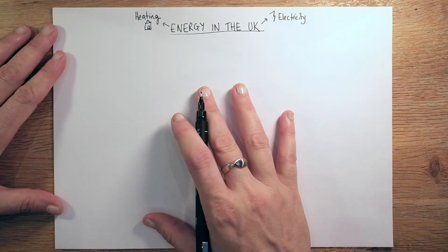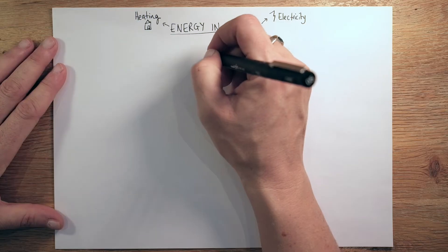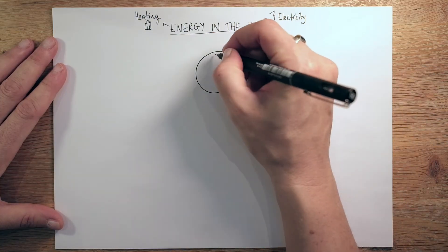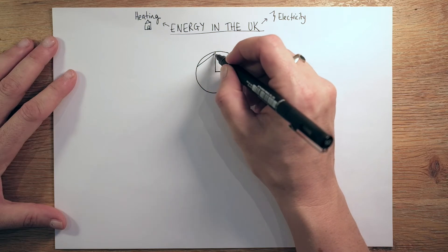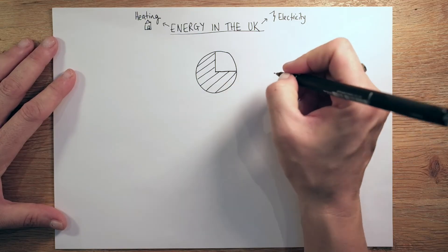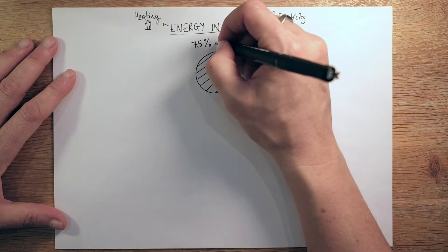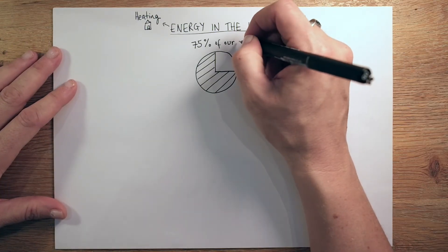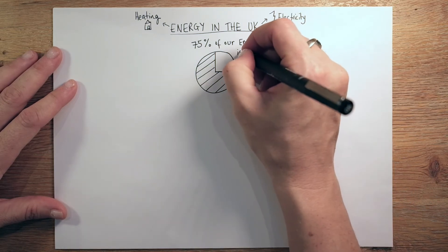In the UK we have an energy mix that is changing all the time. As of today — and you can date it by the video — we have to import 75% of our electricity and energy needs. So just draw a very simple circle. Now, 75% as of today is the amount of our energy that is imported from abroad. That's quite a shocking statistic. It does mean that the UK is energy insecure — we cannot produce enough electricity for our population. So 75% of our energy across the board is imported.